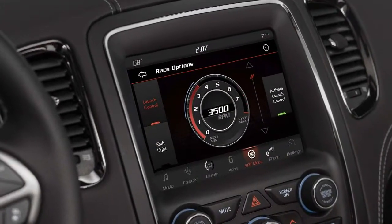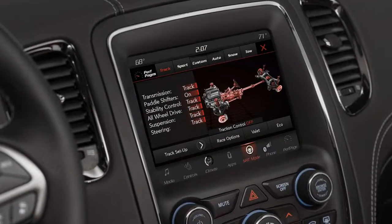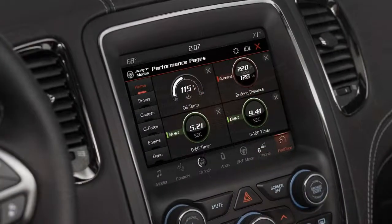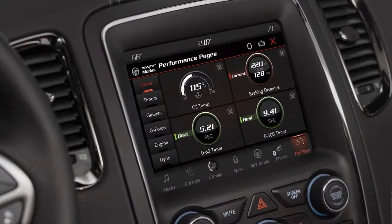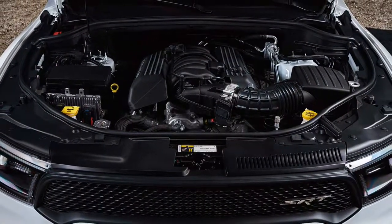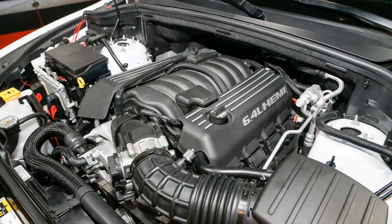The Durango SRT will come standard with full-time four-wheel drive and a viscous clutch. Kinniskies cites a 4.4-second 0-60 mph time and a quarter-mile of 12.9 seconds. So why buy one of these instead of a lighter and lower rear-wheel-drive Dodge Charger SRT?